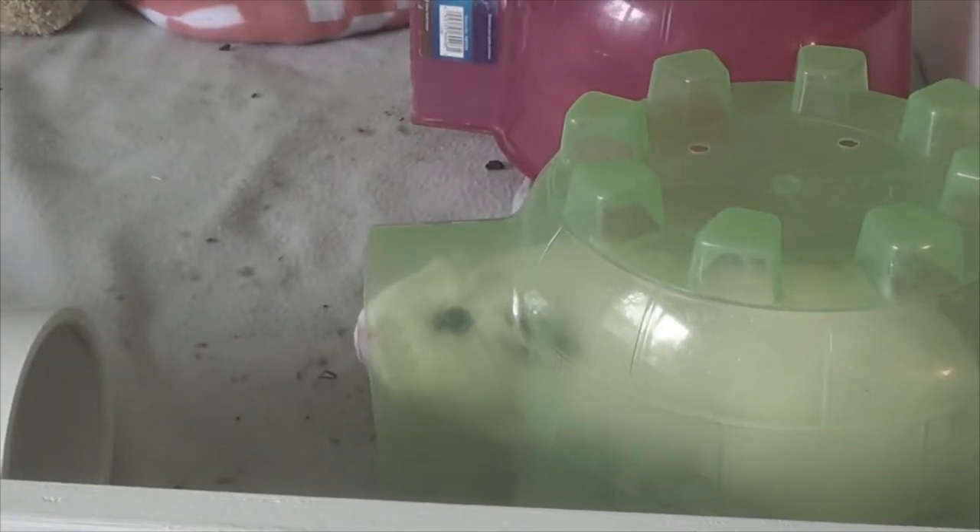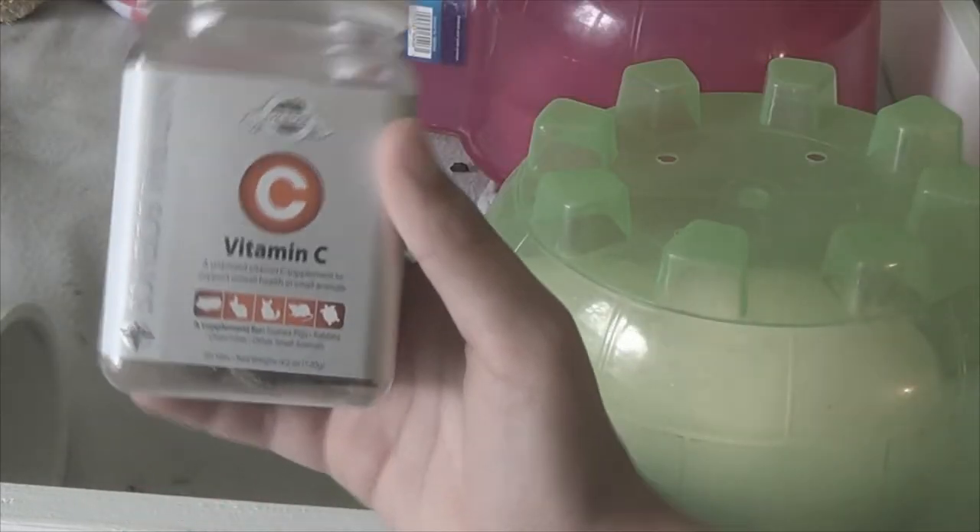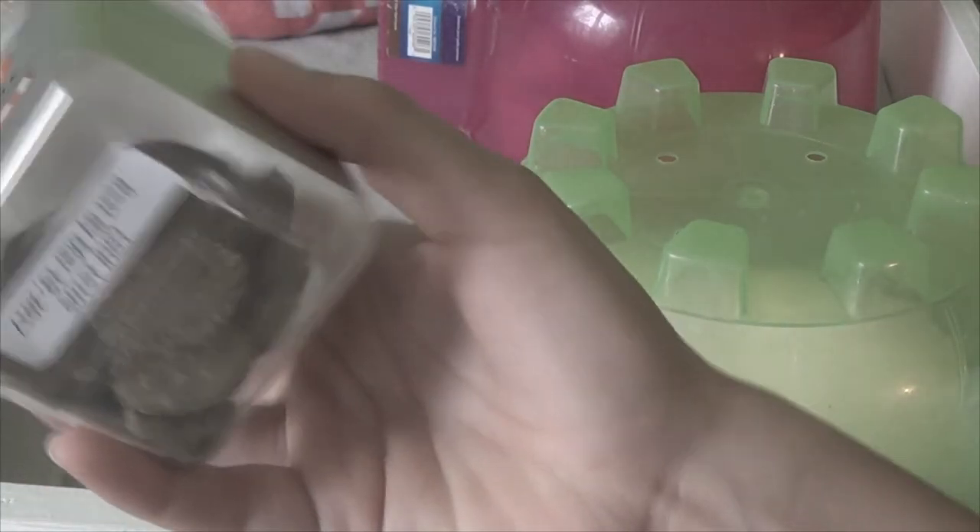Guinea pigs need a more advanced diet compared to something like hamsters. They need a good amount of vitamin C or else they can get a disease called scurvy. If you give them enough fruits and vegetables they should be fine, but I also give a supplement just in case — it's the vitamin C by Oxbow, which comes as little hay pellets. I do not recommend adding things to their water because they may not drink as much.